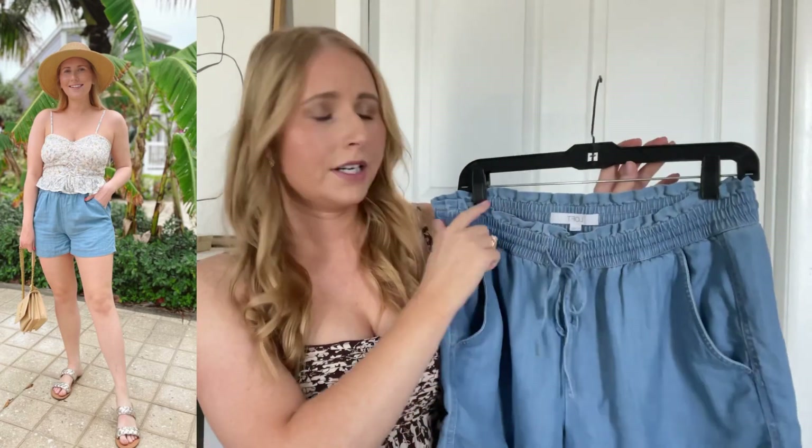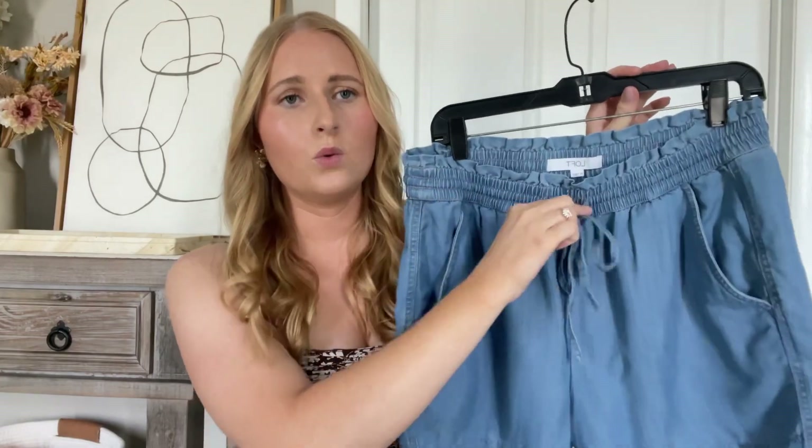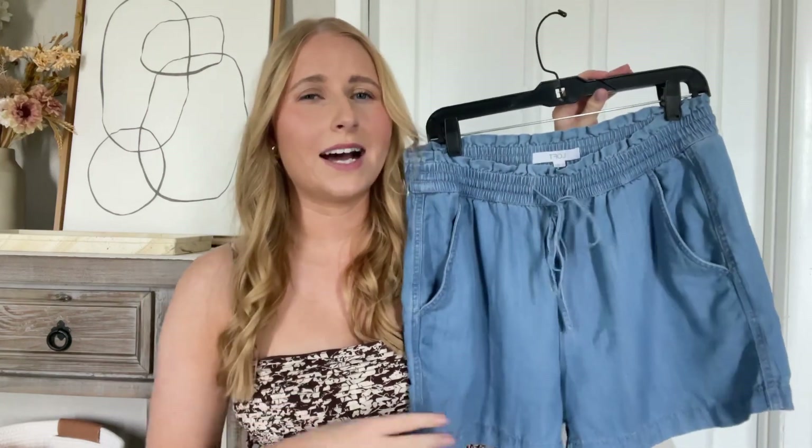These also feature an elastic band at the top, very stretchy and forgiving, with a tie in the middle. I really like these. I'll make sure to link some similar styles down in that description box — some Loft and even a few Walmart chambray shorts that I'm loving.